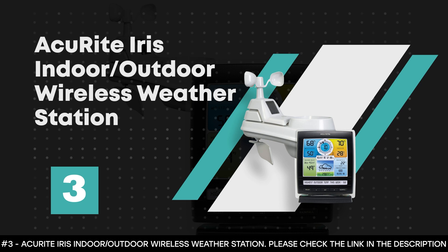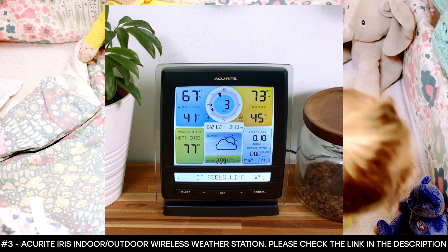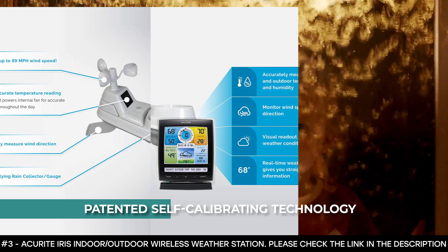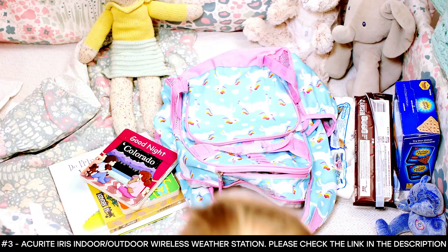Number 3: AccuRite Iris Indoor-Outdoor Wireless Weather Station. The AccuRite Iris offers real-time weather conditions, providing accurate readings for temperature, humidity, wind speed, wind direction, barometric pressure, and rainfall. It features a large color LCD display that shows the time, date, and an adjustable dimmer, making it convenient to read and easy to access from different angles. This station boasts a patented self-calibrating technology that provides a personalized weather forecast 12 hours ahead from your current conditions, using a unique algorithm to analyze changes in barometric pressure and temperature.